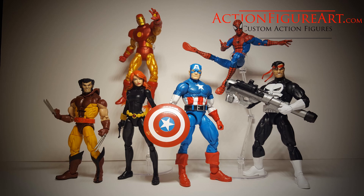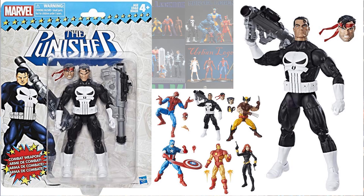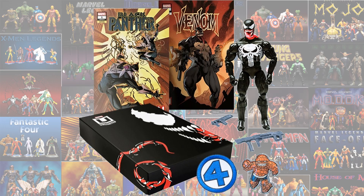The Vintage Wave gave us pretty much a re-release of that same Walgreens version. This time he had a red bandana around his head. And then the Marvel Unlimited gave us the Venom Punisher.